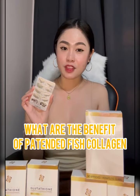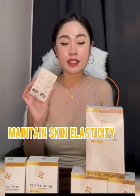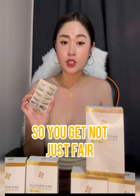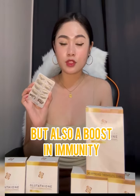What are the benefits of fish collagen? It delays the process of aging, maintains skin elasticity, and is anti-wrinkle. It also has vitamin C, so you get not just fair and radiant skin but also a boost in immunity.